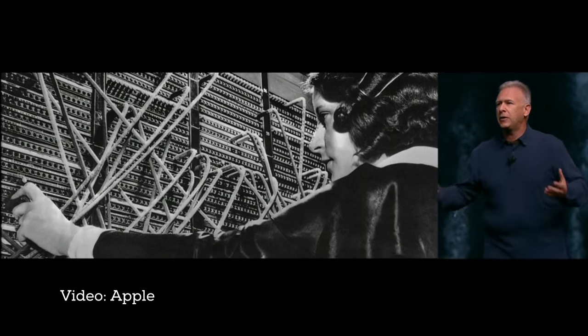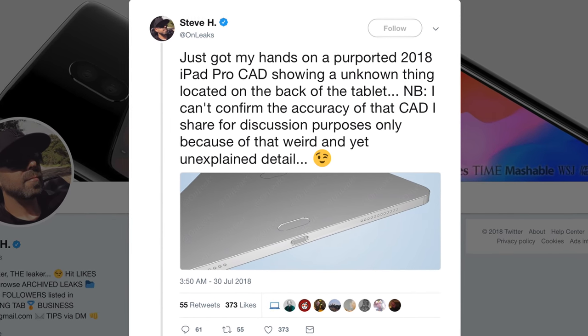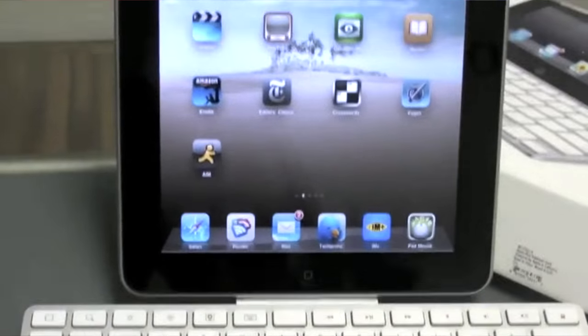But Google just killed the headphone jack off on the Pixel Slate with this outstanding rationale: 'Courage — the courage to move on, do something new that betters all of us.' One of the trends we're really seeing is the advent of many more Bluetooth accessories, particularly for audio. Dev Hemestaffa quickly showed off what the new connector might look like — a purported 2018 iPad Pro CAD showing an unknown thing located on the back of the tablet. Not Touch ID on the back — Apple really did burn the ship when they landed on Face ID Island — but instead an evolution of the original smart connector that launched with the original iPad Pro.